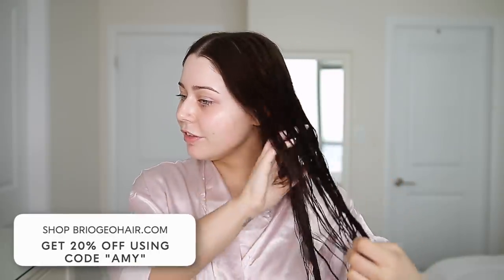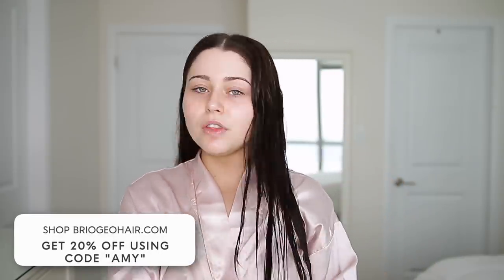That is pretty much it for my pamper routine — I hope you enjoyed! Now all I'm going to do is let this tan sit for at least six hours and just let my hair air dry for the rest of the day. Honestly, my hair feels so healthy — it was so easy to brush through, so I love the Briogeo products. I really hope you guys enjoyed watching this pamper routine. Don't forget to give me a like and thumbs up, and let me know what other routines you guys want to see next. Thank you guys for watching and I'll see you in my next video. Bye guys!